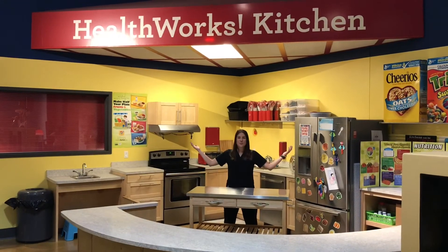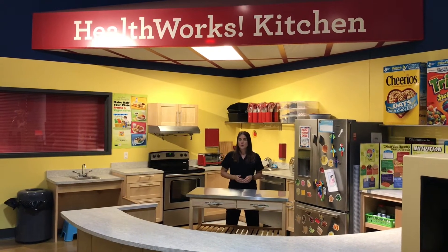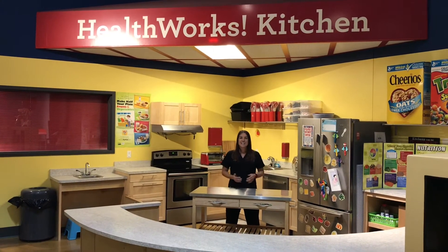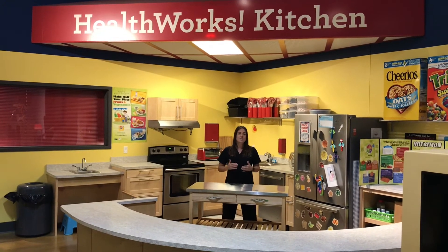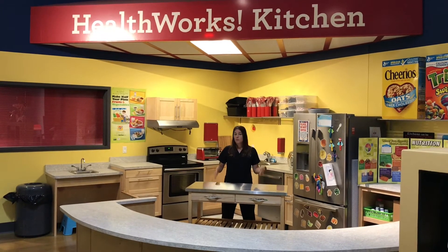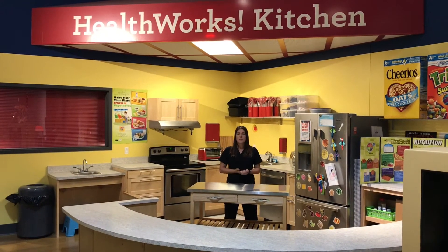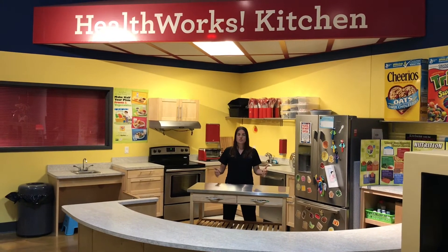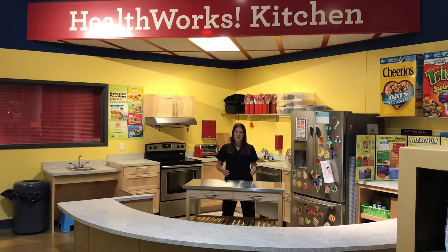Welcome to our kitchen. Currently we use this space with our program partners who come in and do healthy cooking demonstrations for our families and kids. Soon we will be developing our own programming which is going to teach kids from all different cultures how to eat healthy foods. What you can do with your kids right at home — go online to hwstl.org to our virtual classroom, look at our nutrition subjects, and find some good healthy recipes that you and your children can cook right at home.